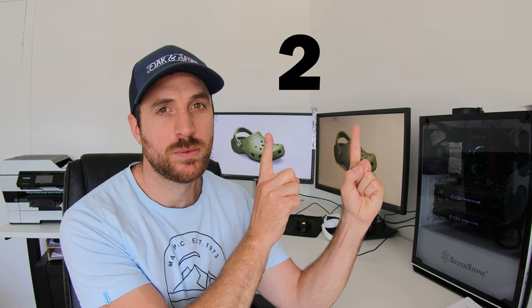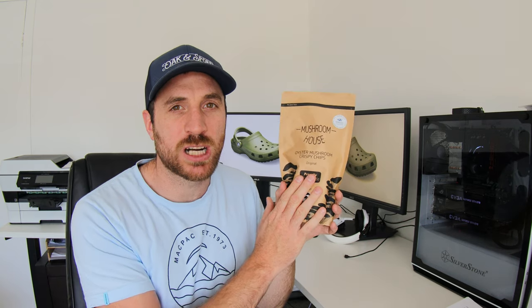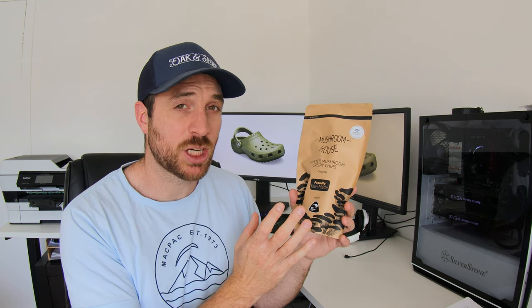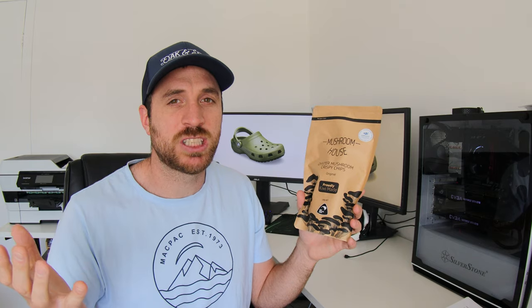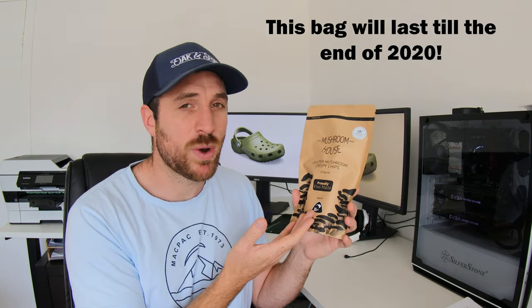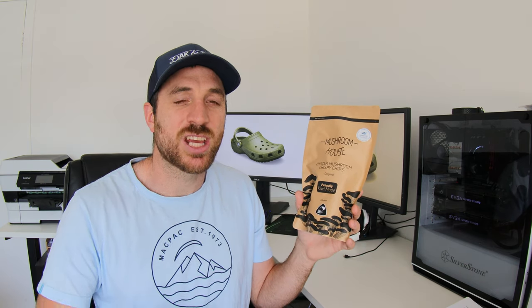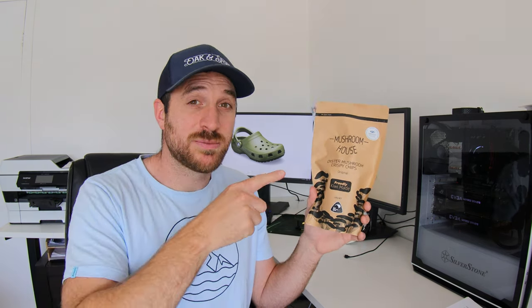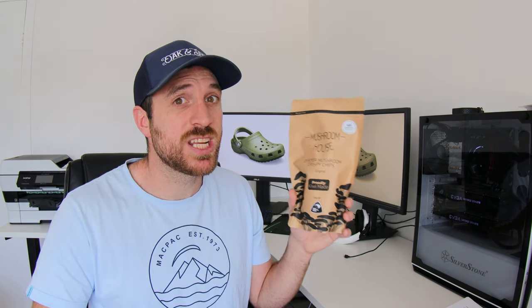Method number two involves using freshly grown mushrooms to produce a secondary item — a mushroom jerky, maybe a mushroom powder, or perhaps delicious mushroom chips. There's one company in New Zealand which does this really well and they are called Mushroom House, and they produce these delicious mushroom chips. These are sold locally in our supermarkets here in New Zealand. What's great about a product like these mushroom chips is their shelf life is a lot longer than traditional fresh mushrooms, of which you'd have to sell in a week — these can last for weeks, potentially months on the shelf. Another great thing about companies like Mushroom House is they often purchase fresh mushrooms from local growers. These mushroom chips were a finalist in the New Zealand Food Awards, so they are pretty damn good.